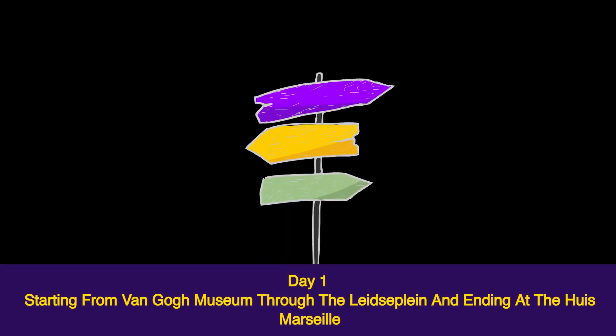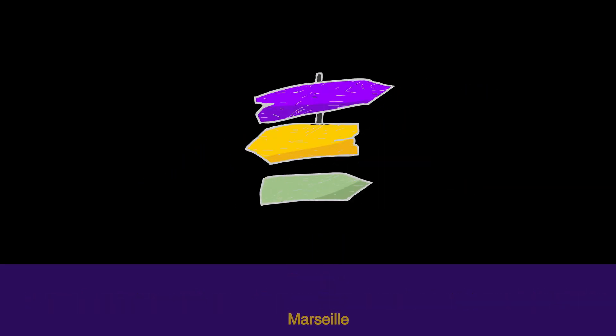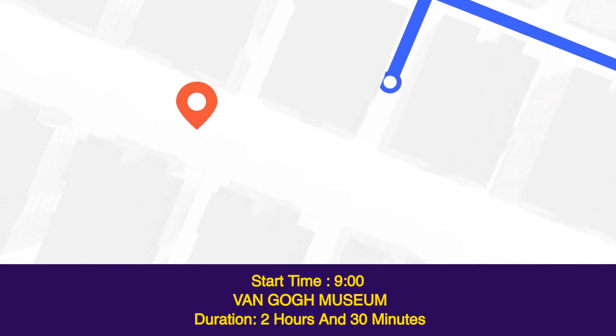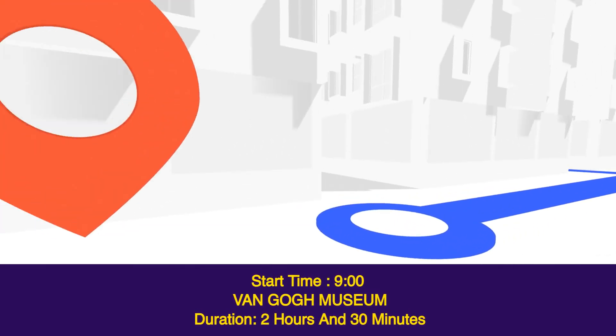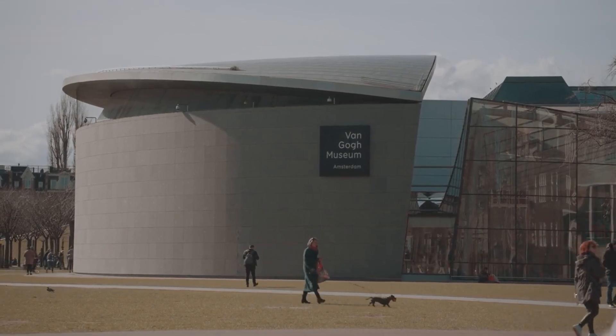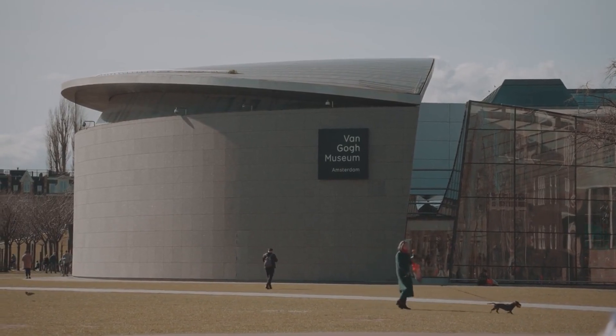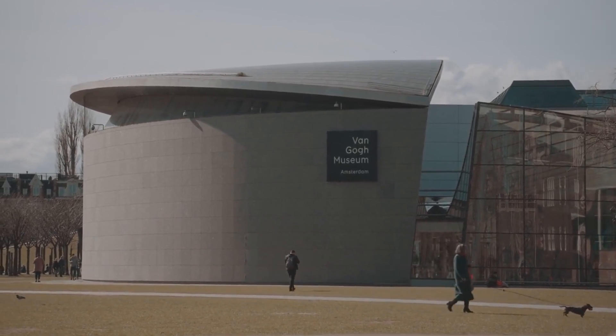Day one, starting from the Van Gogh Museum through Leidseplein and ending at Huis Marseille. Start time: 9AM, Van Gogh Museum — duration two hours and 30 minutes. Located in Museum Square, the Van Gogh Museum houses the world's largest collection of Vincent van Gogh artworks and is hence a must-see for anyone in Amsterdam.